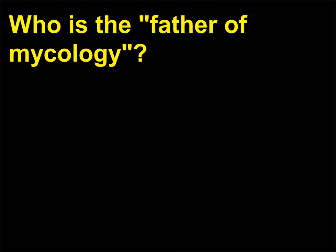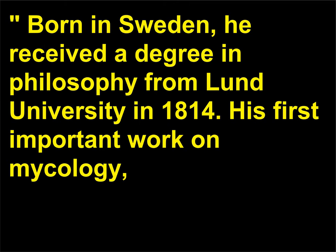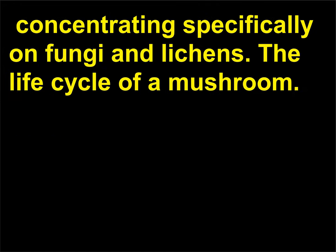Who is the father of mycology? Elias Fries (1794–1878) is considered the father of mycology. Born in Sweden, he received a degree in philosophy from Lund University in 1814. His first important work on mycology, Observationes Mycologici, was published between 1815 and 1818. He devoted his career to the study of botany, concentrating specifically on fungi and lichens.